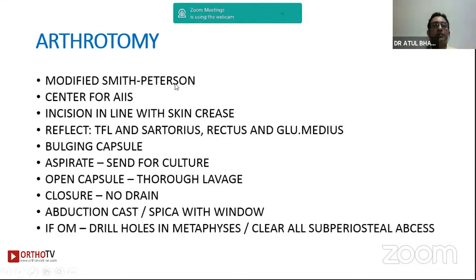I use the modified Smith-Petersen approach. Center your incision on the anterior inferior iliac spine. Reflect the TFL and sartorius muscles — you will see a bulging capsule. Before incising the capsule, aspirate and send the pus for culture and antibiotic sensitivity. Open the capsule with a T-incision and do a thorough lavage, moving the joint through its full range to clear all pockets of pus. I would not use a drain unless there is a massive abscess. Make drill holes in the metaphysis if there is osteomyelitis in the proximal femur, and clear all subperiosteal abscesses without leaving any pockets. Post-op, use a simple abduction brace, abduction cast, or spica to prevent post-op spasm.